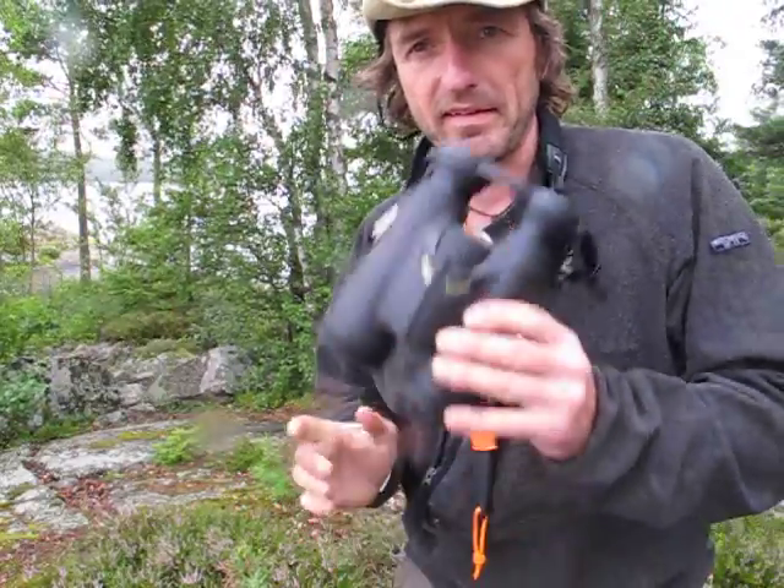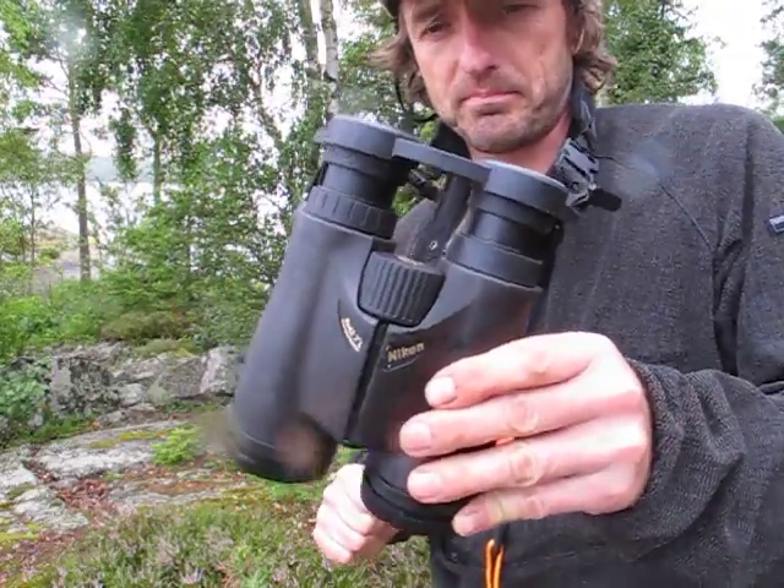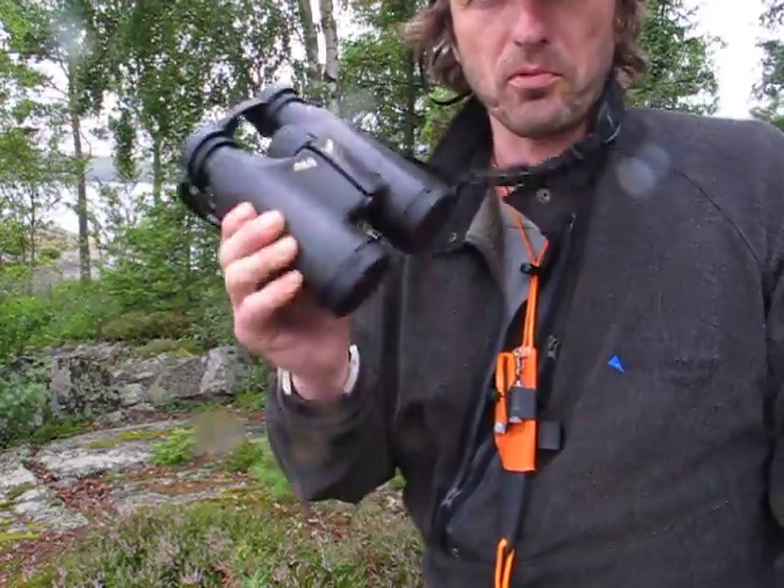So that's it — the Nikon High Grade Light 8x42. Brilliant piece.